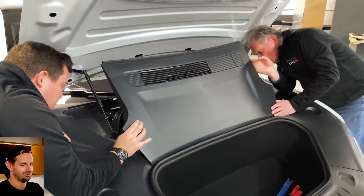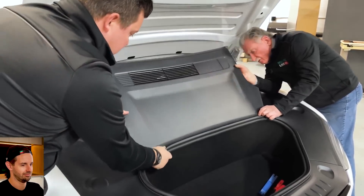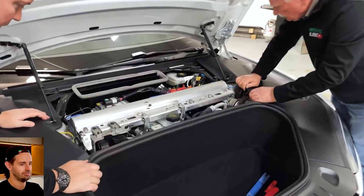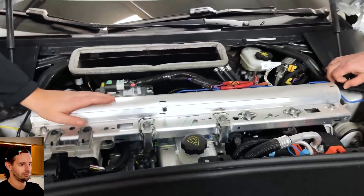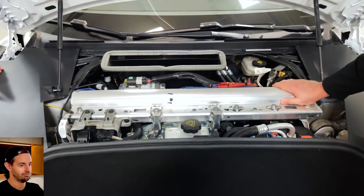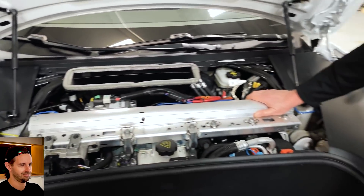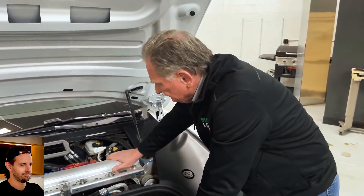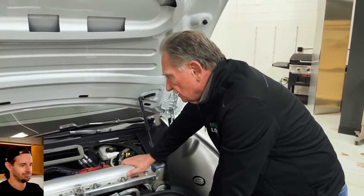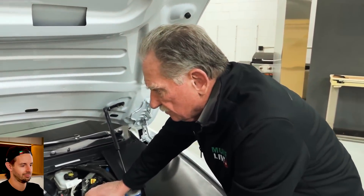I think they integrated the air tank into the cross carbine. So this is the air tank for the air suspension integrated into a structural member. So smart — the integration on these cars is just to die for. To do this, you'd have to have the suspension guys, the hydraulics, pneumatics, electronics, and structural guys — everybody would have to be involved in every decision.